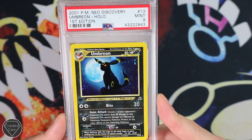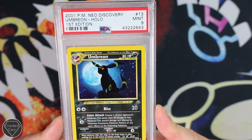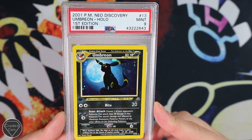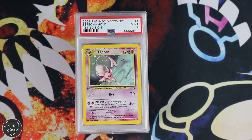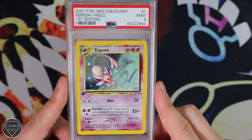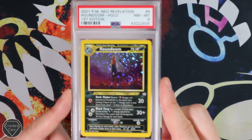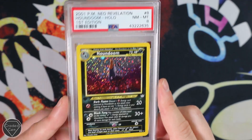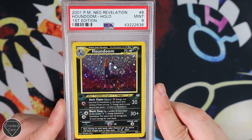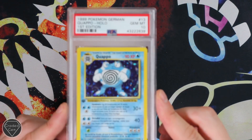Umbreon, First Edition from Neo Discovery — what a beauty with the moon in the back line. For me it's got to be the best Umbreon artwork. There's loads of competition, but I think this stands above the rest. Next, Espeon with the Mint 9 grade — absolutely stunning card. Then we've got his all-time favourites, that is the Houndooms. Yannick has a massive personal collection of Houndooms. First Edition Neo Revelations in different sorts of grades, but loads of gems. This one was the closest with the Mint 9 grade — not a gem, unfortunately.